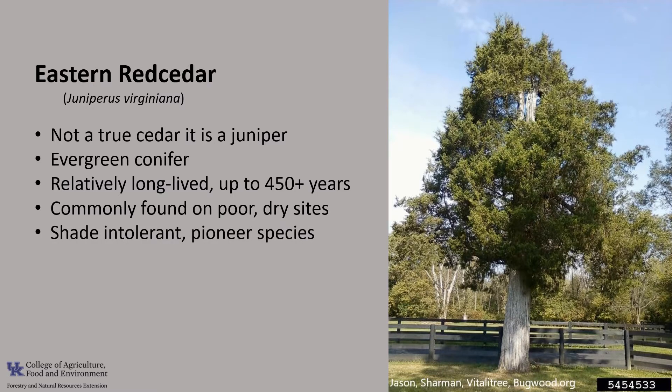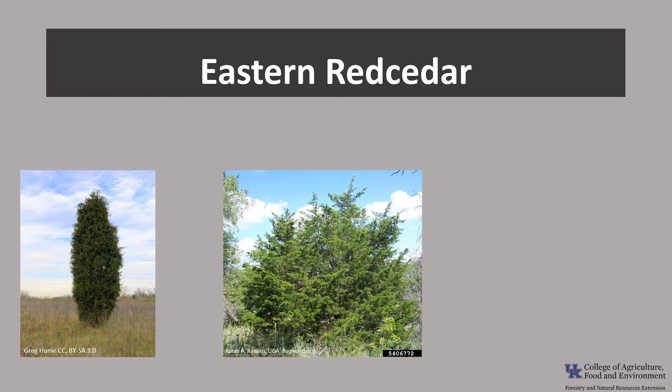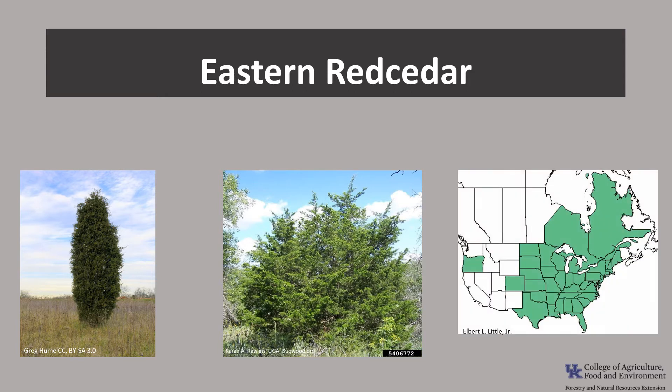Eastern Red Cedar seedlings are shade intolerant and considered a pioneer or an invader species of old field and open forest sites. It's relatively slow growing and typically reaches 40 to 70 feet tall and 12 to 30 inches in diameter. It has two distinct growth forms: the most familiar form is narrowly conical, forming a compact tree, and the second form is broadly conical, with branches that spread widely. Both forms can be found throughout Eastern Red Cedar's range.